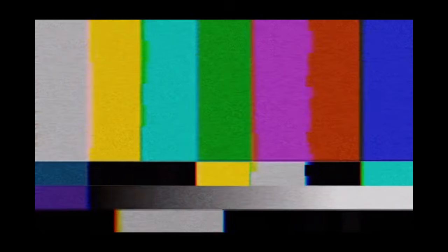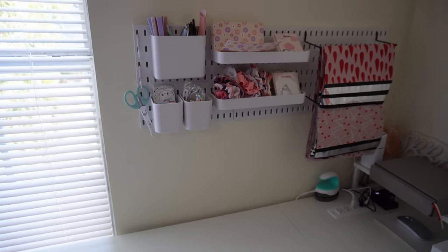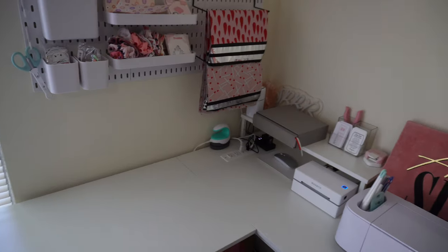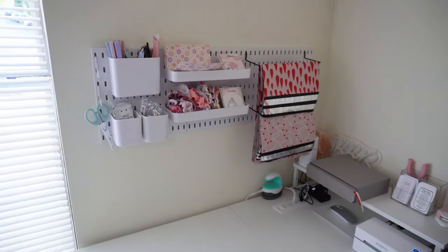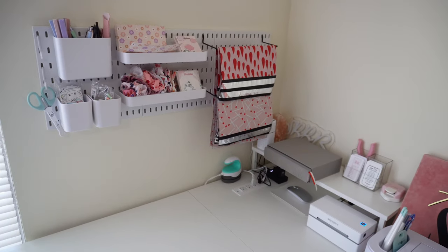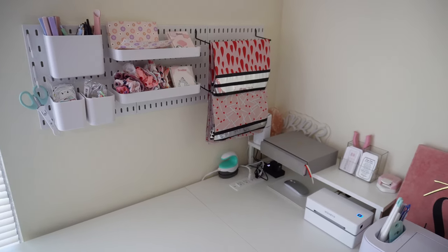I really prefer Comfort Colors, but we're gonna try the Gildan Soft Style and make the verdict then. Okay besties, it is literally the next day — I didn't want to film last night because the lighting was pretty bad, so I decided to wait till the morning and show you guys everything that I got.